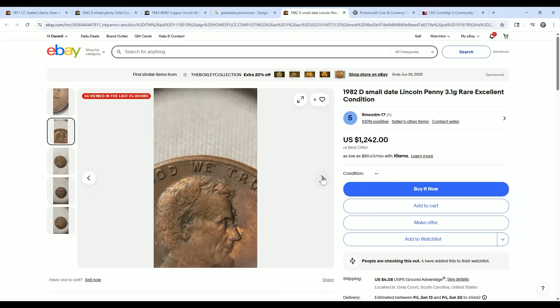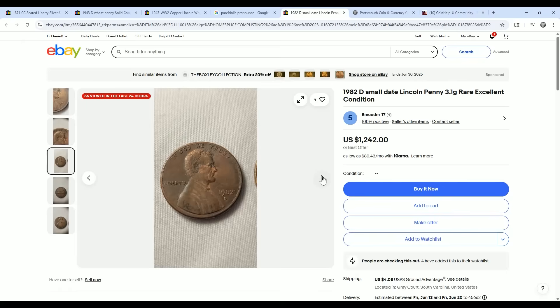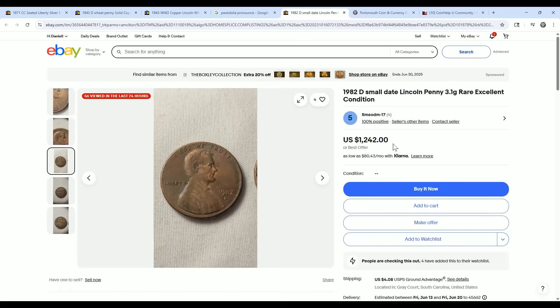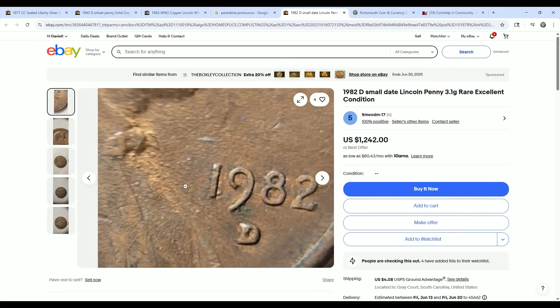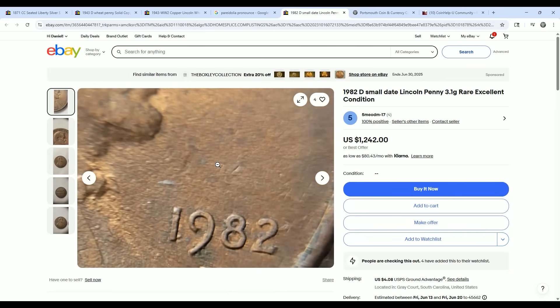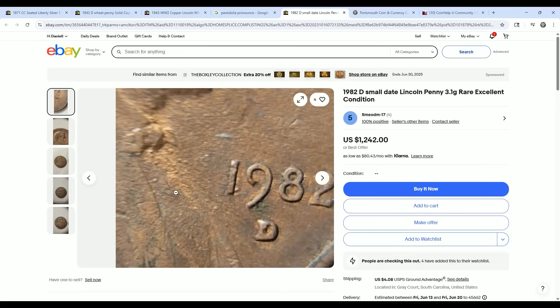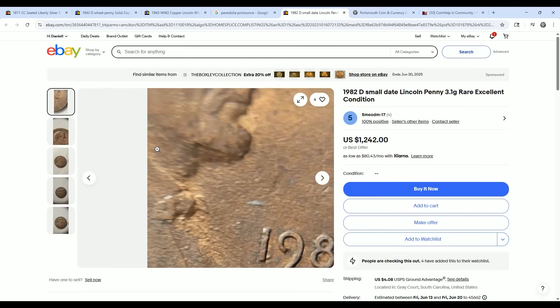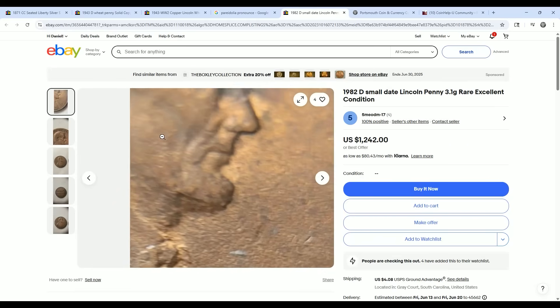The person here is trying to say that this is a 1982D small date on a 3.1 gram planchette, which it is — but where are the scales? And why do they have it listed at $1,242 when it was sold for over $10,000 if it were graded? You can tell by the surfaces — you see those lines? That's plated. It's not 3.1 grams. AI would know that this is a copper-plated zinc planchette based off the plating bubbles and the actual features on the coin.